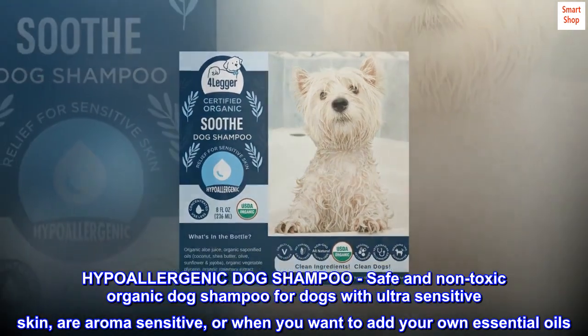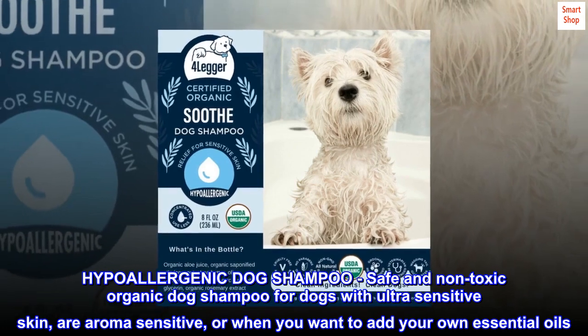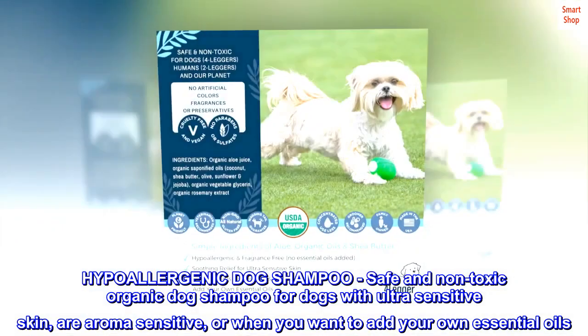Hypoallergenic Dog Shampoo — safe and non-toxic organic dog shampoo for dogs with ultra-sensitive skin, who are aroma-sensitive, or when you want to add your own essential oils.